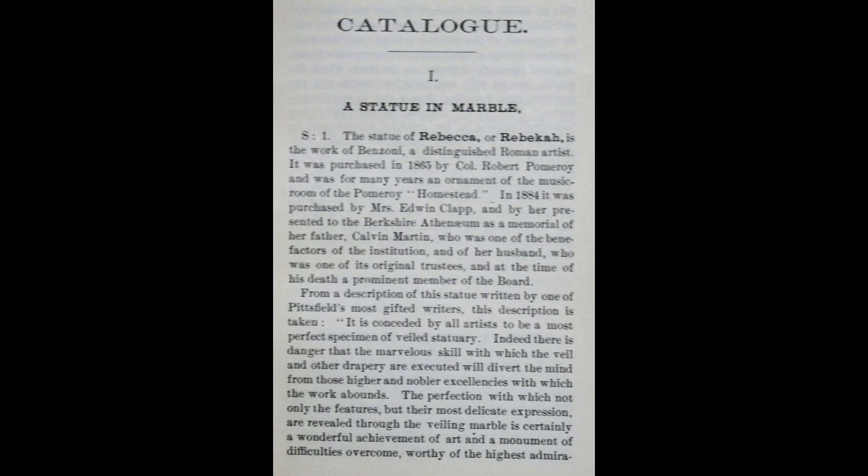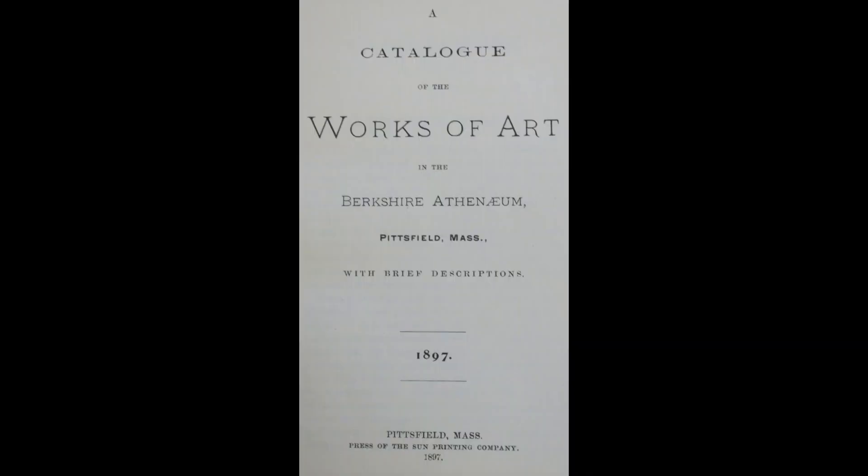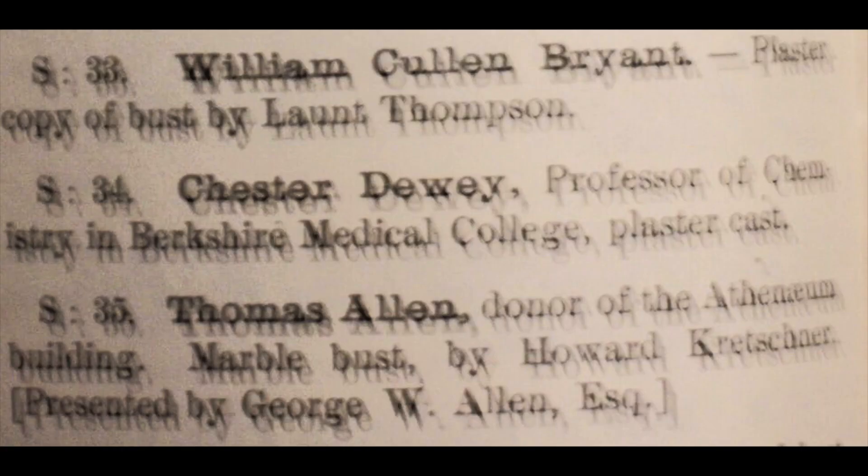If we look back to the early catalogs and publicity about the museum when it was housed in the Athenaeum, art was prominently featured. This catalog from 1897 shows the civic pride of Pittsfield in having such a collection.